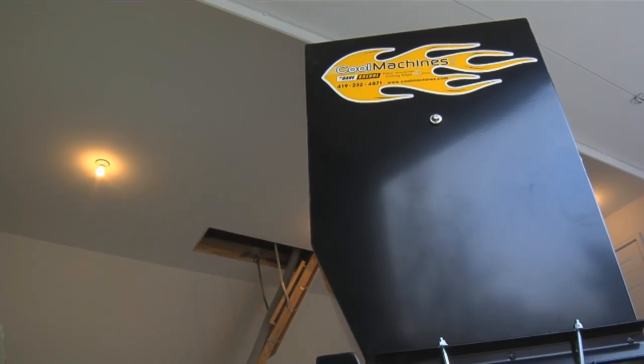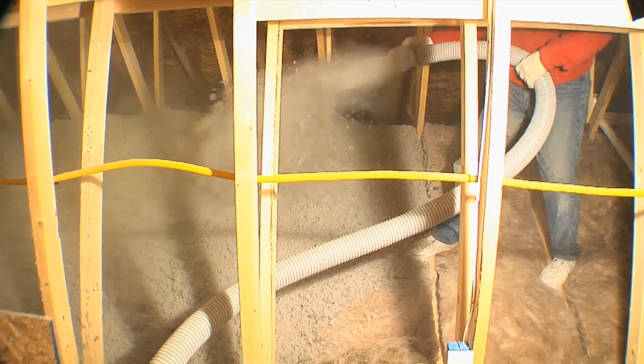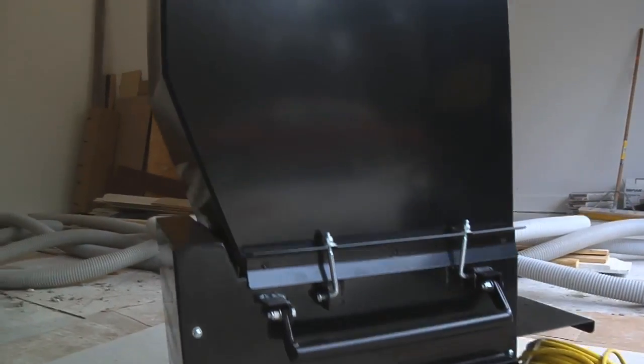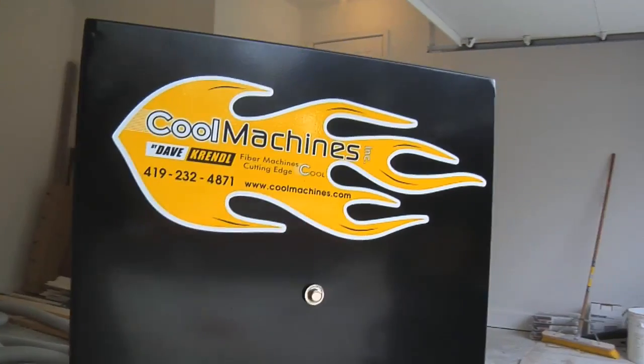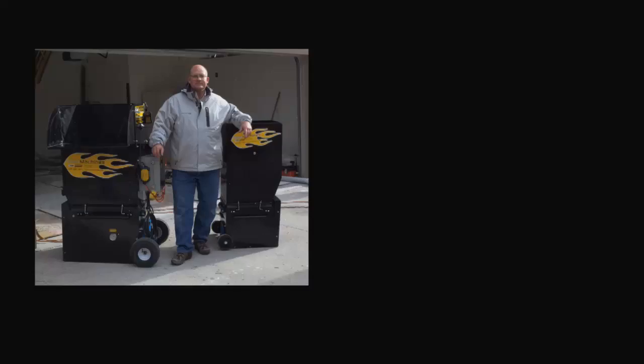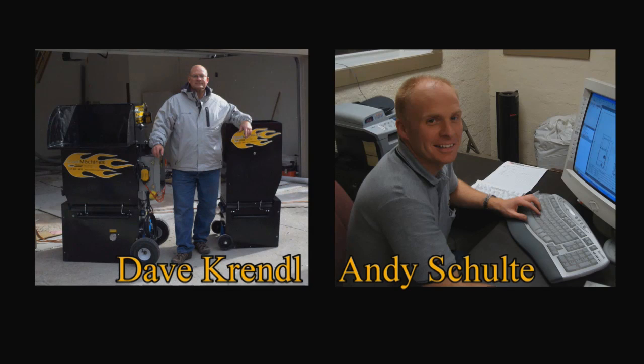Are you looking for a reliable insulation machine? Are you already in the insulation business or are you thinking about starting one? If so, look no further than the Cool Machine brand. Cool Machines brings decades of experience, developed by Dave Krendel and Andy Schulte, both engineers in this field for a number of years.